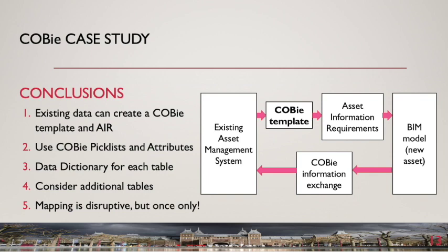The successful use of COBE should eliminate reliance upon large quantities of paper documents and duplication between consultants and contractors. The time-consuming manual entry of data into asset management systems will be replaced by the exchange of digital information. The ability to check asset information for completeness will be greatly enhanced. Overall, all companies in the design, construction and operation of assets will benefit from greater efficiency and effectiveness in the collation of asset information by using COBE.